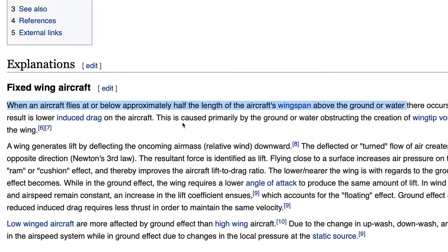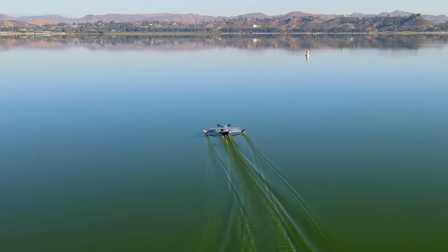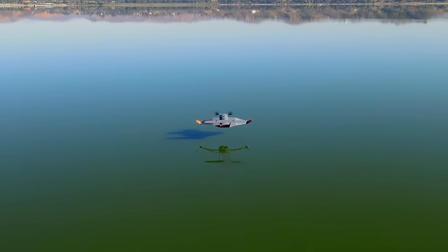The reason it's so difficult to find a vehicle that can only fly in ground effect is because it takes a lot of power to get up off the water. If it has enough power to get off the water, then surely it has enough power to fly high. So that's the big challenge here.